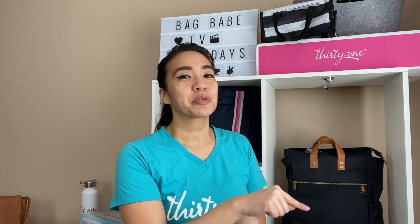Don't forget to join me on Saturdays during Bag Babe TV, where I go live as your host and we talk about all things 31 and what's happening for the week. It's your chance to ask me questions and build that sense of community. Hit that subscribe button and I'll see you in the next video — bye ladies!